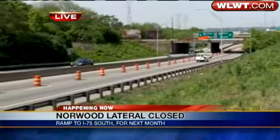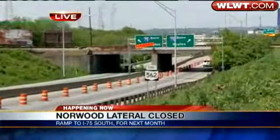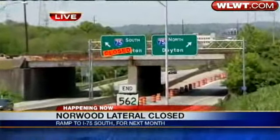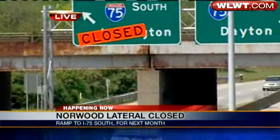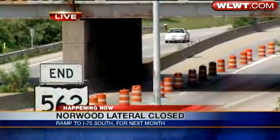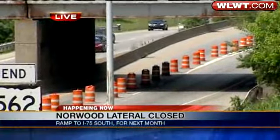Well, Lisa, good afternoon to you. And if you're headed west here on the lateral, there's only one place to go, and that is 75 North. The 75 southbound ramp is now closed from 562 West, and this will cause a lot of headaches, because ODOT officials tell me that this ramp will be closed for the next 45 days, and it's all for bridge deck replacement work.